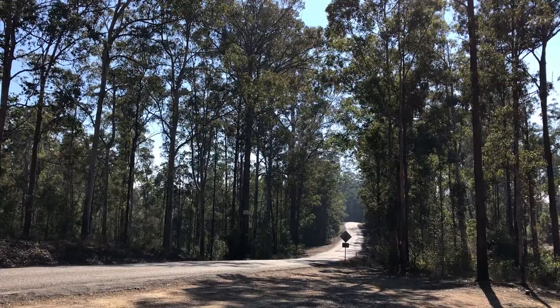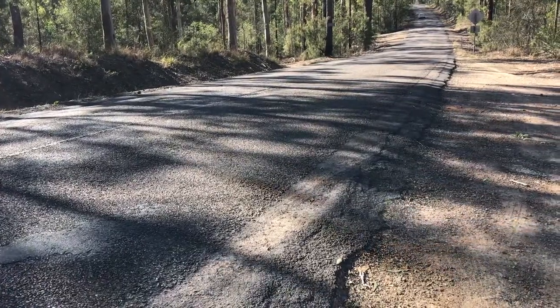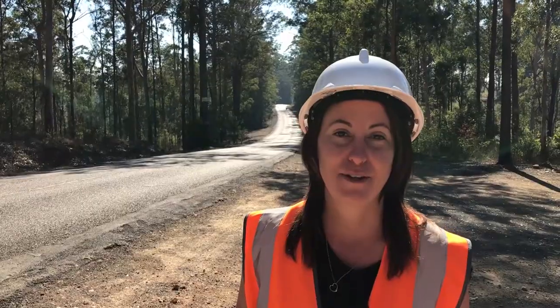We are continuing the rehabilitation of Bago Road from Blue Water Crescent all the way up to Millican's Road. This will significantly increase the safety for commuters on this road as well as the lifespan of the road surface.